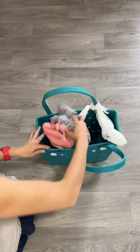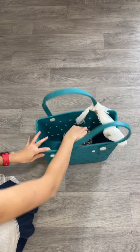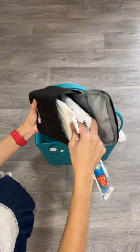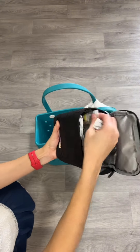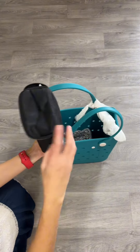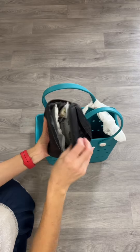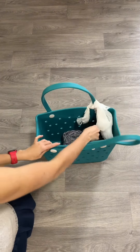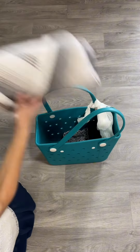Extra set of clothes to change into after we get all wet and have fun. We cannot forget a snack. Huge tip over here — you can use these baby bottle thermal bags to pack some cold snacks after the kid grows up a little and doesn't use bottles anymore. It's awesome to use those.